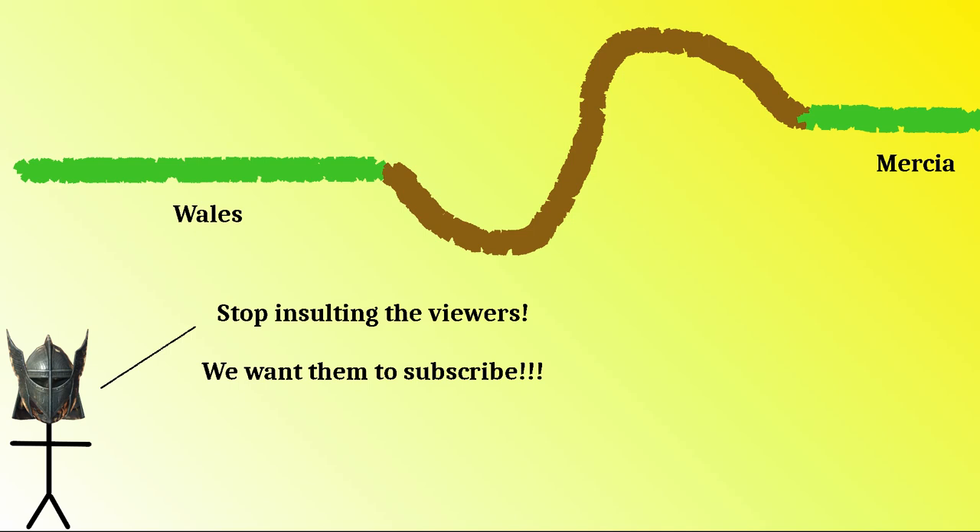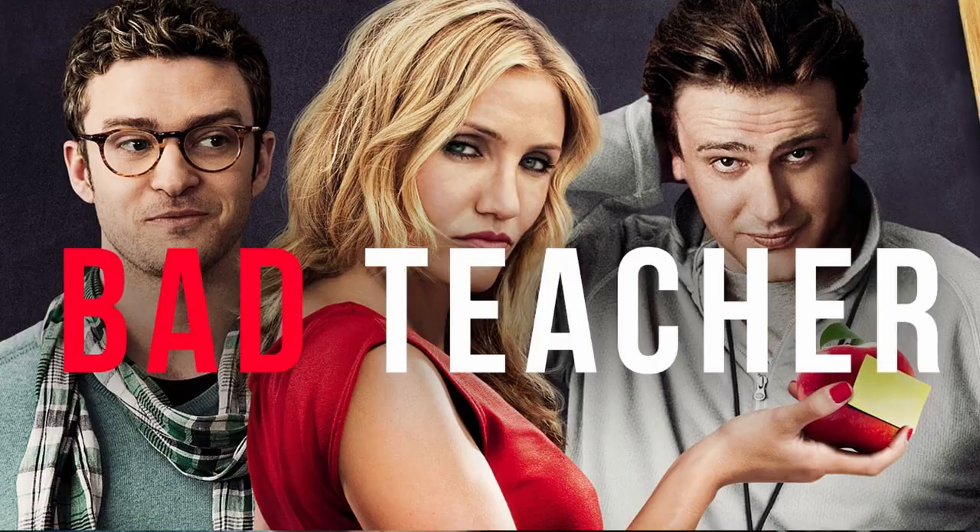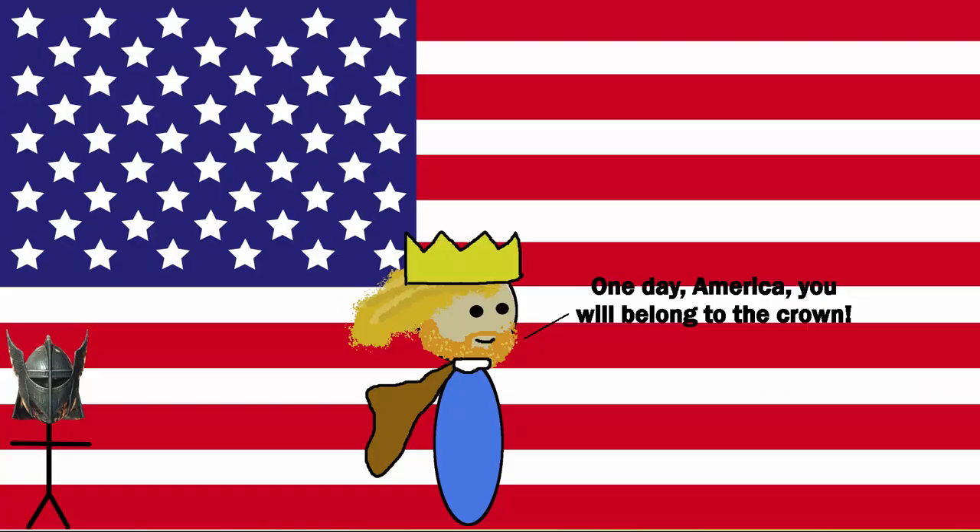Bishop Asser wrote that Offa's Dyke ran from sea to sea. You can't trust the church as far as you could throw it, after you've had your bald eagle-induced heart attack. It doesn't run from sea to sea, nor was it continuous. So my teacher got the 'running the length of the border' bit wrong. Offa can't sue the USA for its 'sea to shining sea' tagline, just yet.